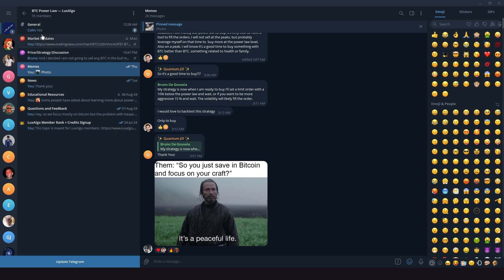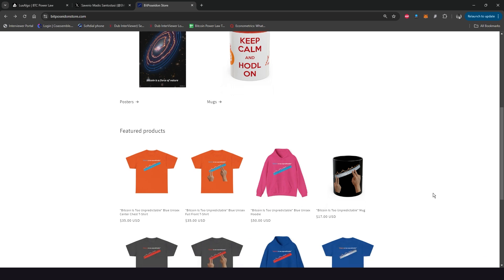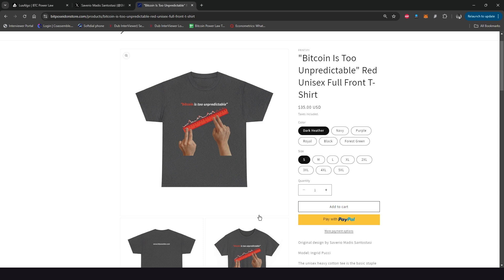If you need any help or have any questions, I'm always happy to help in our Telegram group. By the way, we also have a new Bitcoin is too unpredictable collection available in our merch store. So head over to bitposeidonstore.com if you're interested. This is Saveria Mighty speaking and as always, thanks for watching.